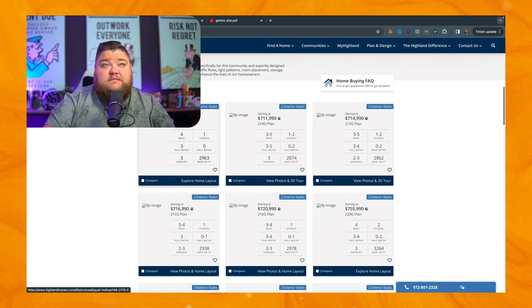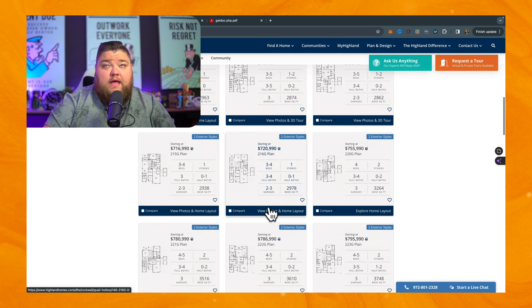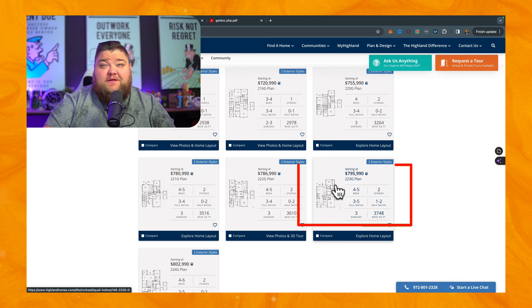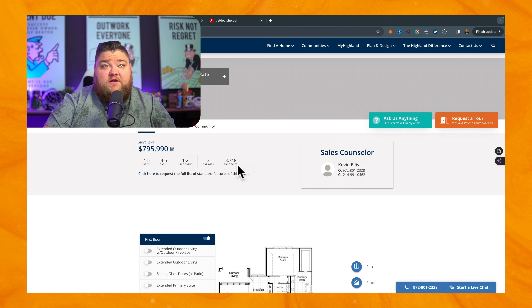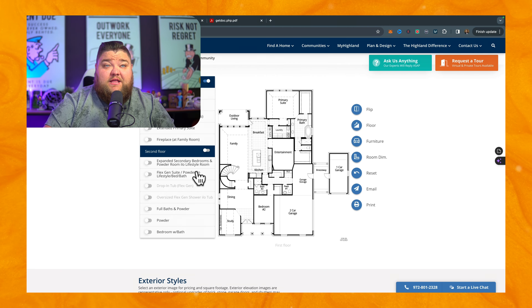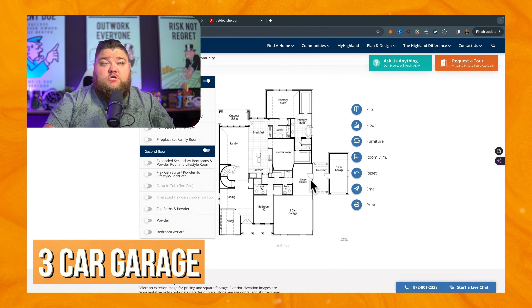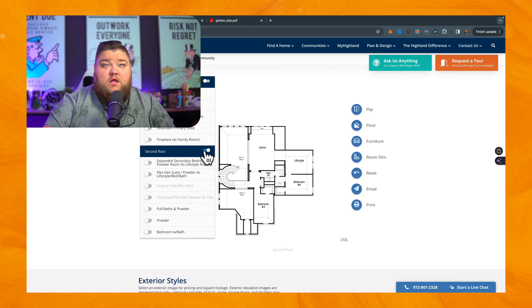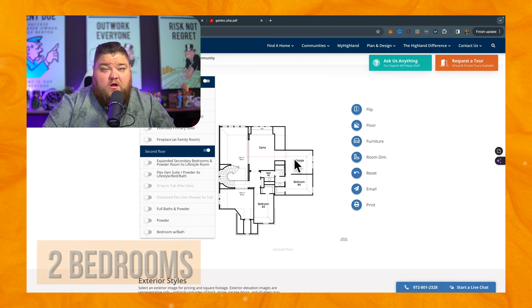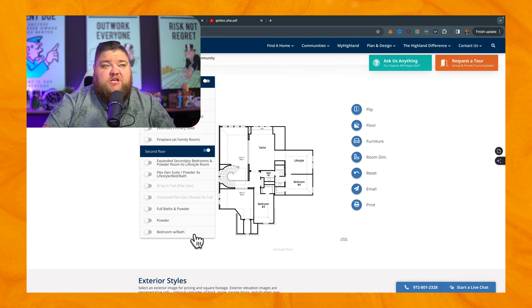I want to jump up to the 82 foot plans. They've got 10 home plans that can sit on these 82 foot lots — and 82 feet is a massive lot. So this is the 223G plan from Highland: it's a 3,700 square foot base, three to five baths, four to five bedrooms, starting at $795k. You get a three-car garage with storage, two downstairs bedrooms, a study, and an entertainment room. On the second floor standard, you have two more bedrooms, a game room, and what they call a lifestyle room — like a secondary game room or playroom — with tons of options to make changes.